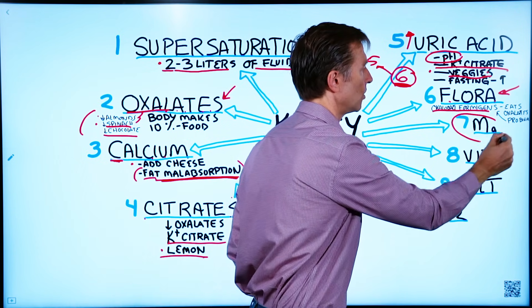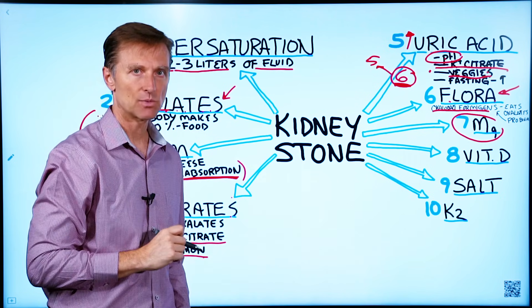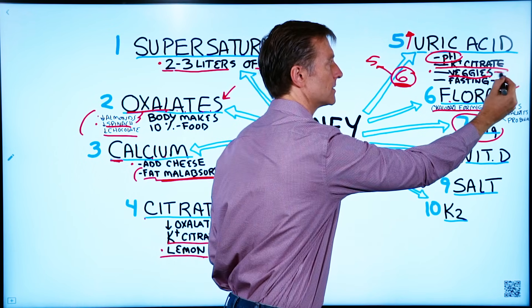Magnesium can also help reduce the calcium buildup in the kidney — that's another important mineral. You can get magnesium from leafy greens.